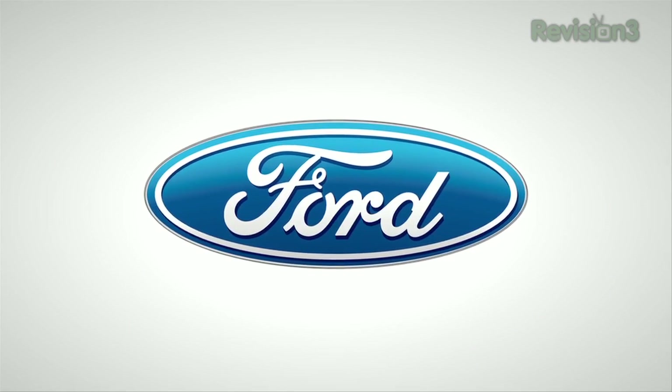Our 2012 CES coverage is powered by Ford. With Hack5, I'm Shannon Morse coming to you from CES 2012, and I am over here with Kathy.